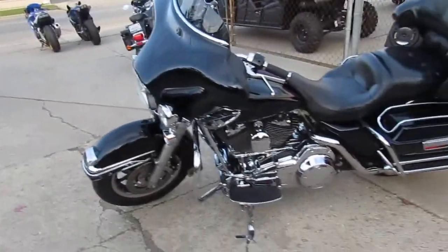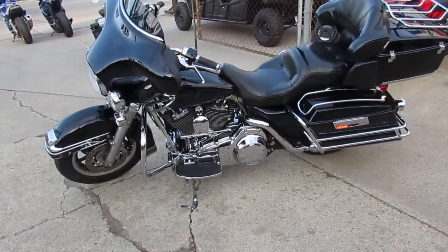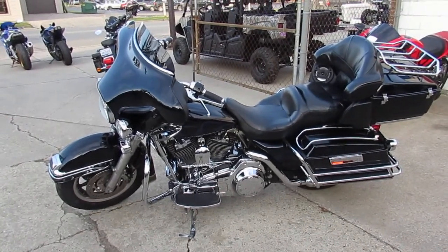This one will not be here long — $9,900. Visit our website, it's ApprovalPowersports.com. Guaranteed financing.